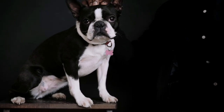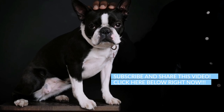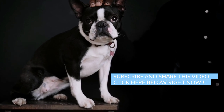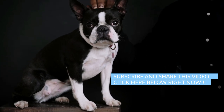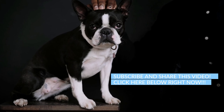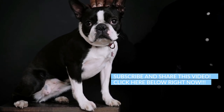Develop your dog's hidden intelligence to eliminate bad behavior and create the obedient, well-behaved pet of your dreams. Hit the instant access button below right now and start your journey to having an amazing, obedient, highly intelligent dog today. Don't forget to subscribe to the channel, comment, and share the video.